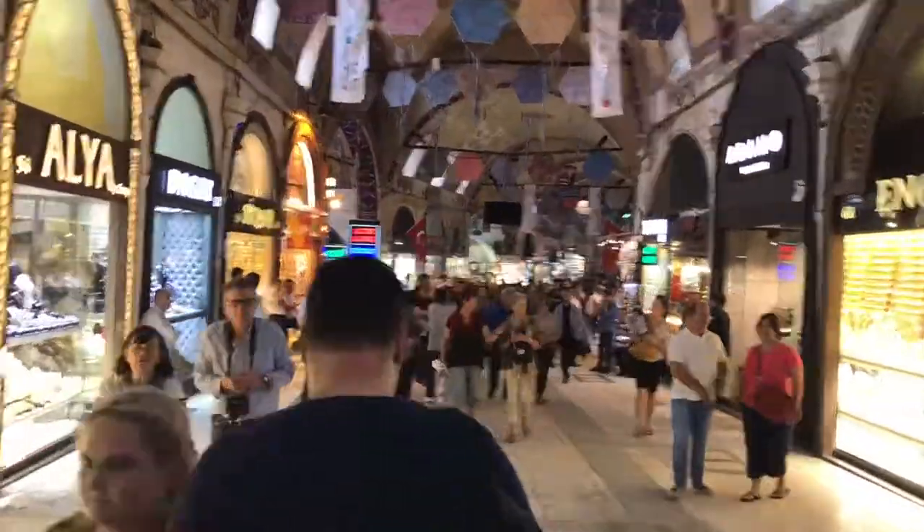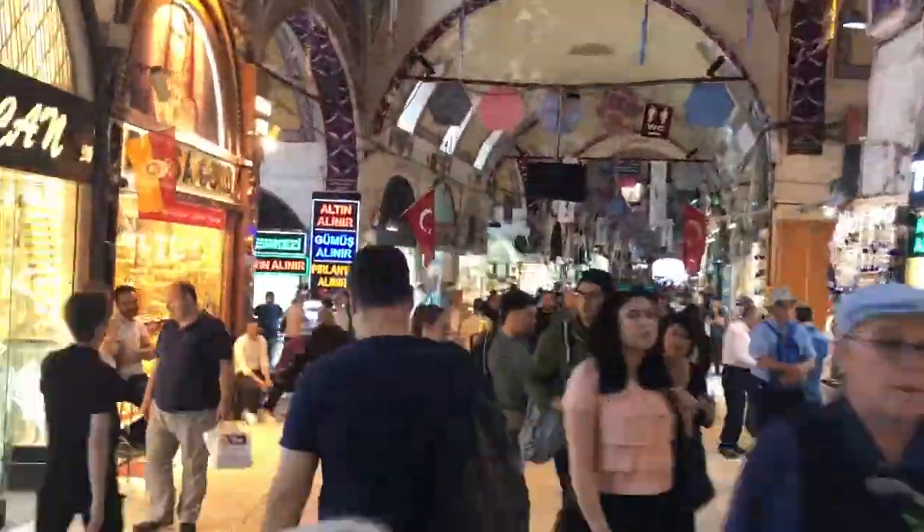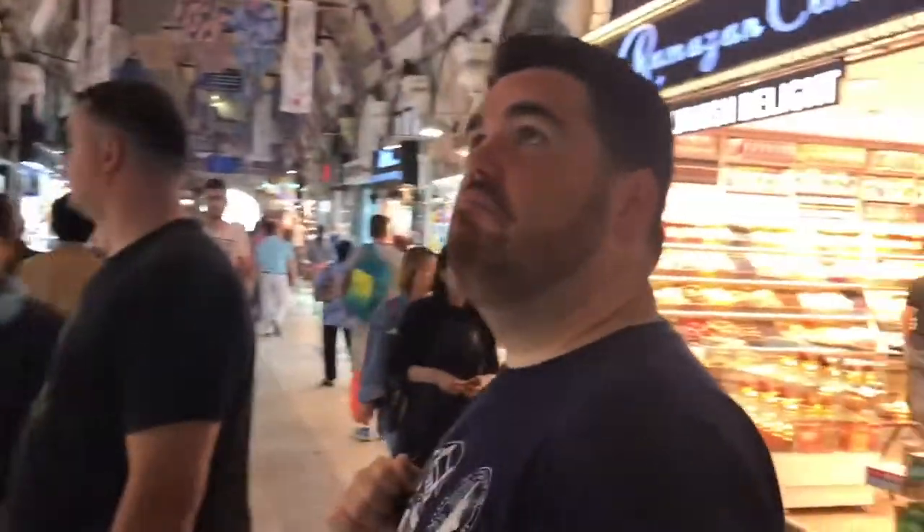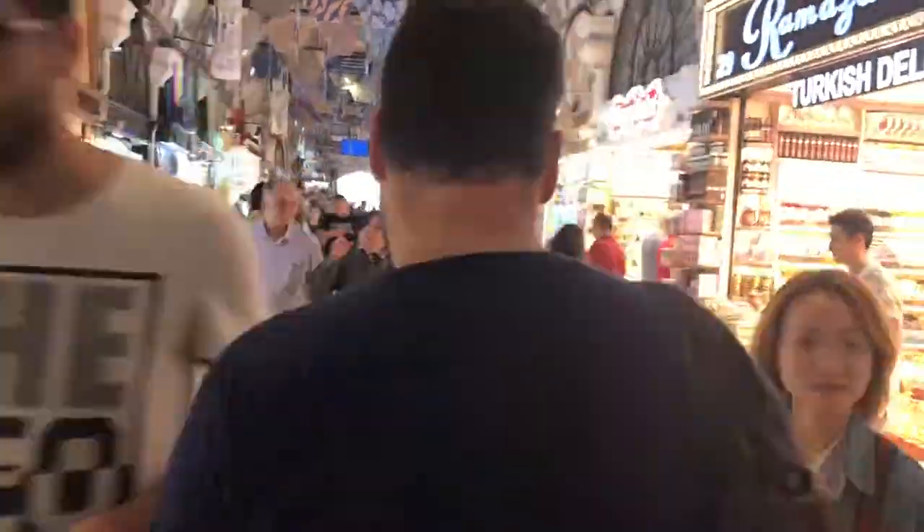Let's walk down that way and see what's here. I'm going to go and see if I can find something for myself, for the family, for the friends.